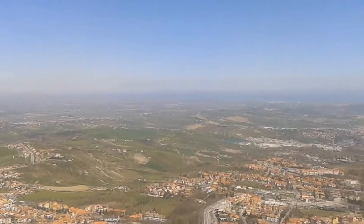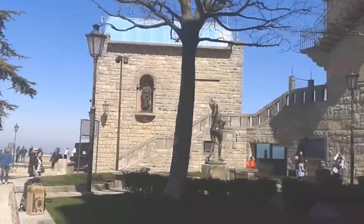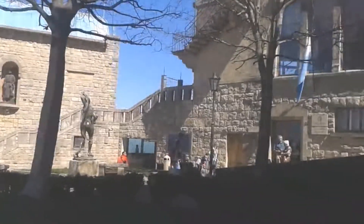Hi everyone! My name is Chris and this is the Travel Diary. Today we visit one of the smallest countries in Europe, San Marino. It is interesting to know that although it's not a member of the European Union, we can travel there without any problem and the Euro is its currency as well. If you want to have more interesting and important information, just stay with me.